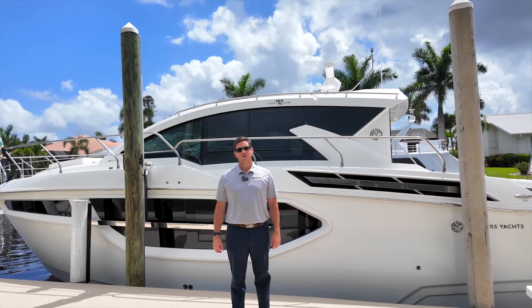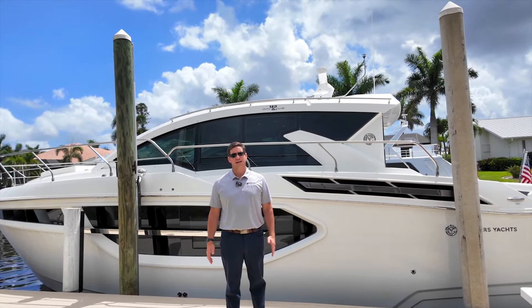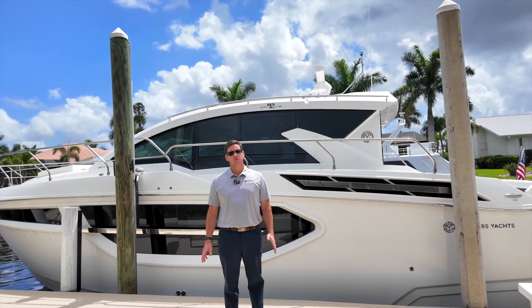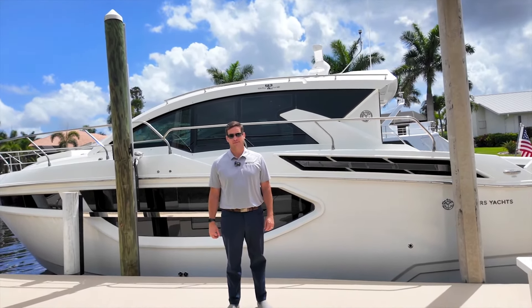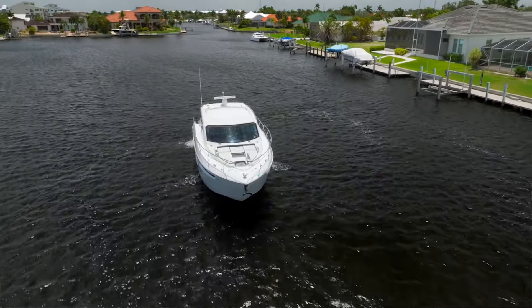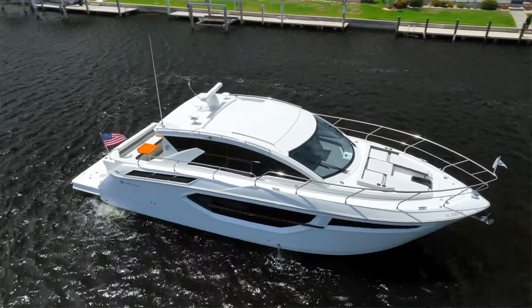Hi, Jimmy Rogers here with the One Water Yacht Group Tampa Bay. We're here today in Punta Gorda, Florida to showcase the 2018 Cruiser's 42 Cantius Fastlane. She's a wonderful yacht owned by her original owner, offered for sale for the first time.